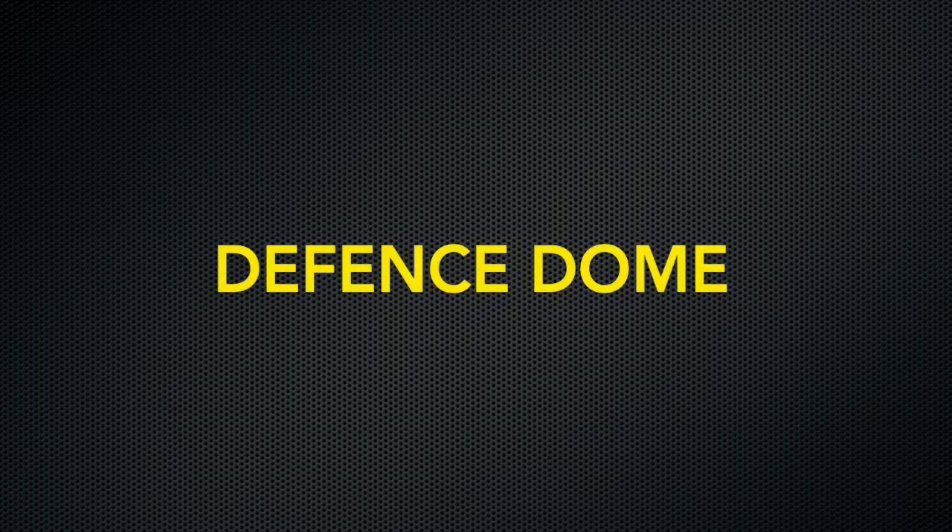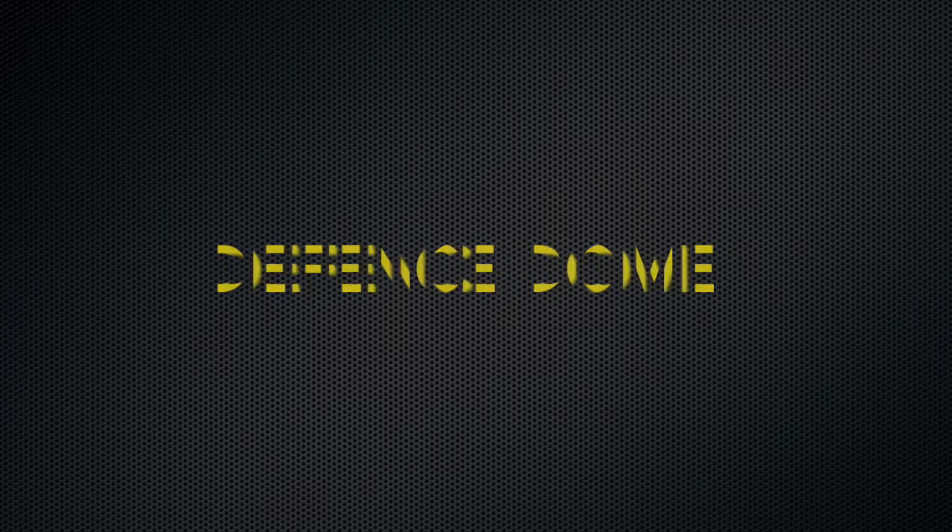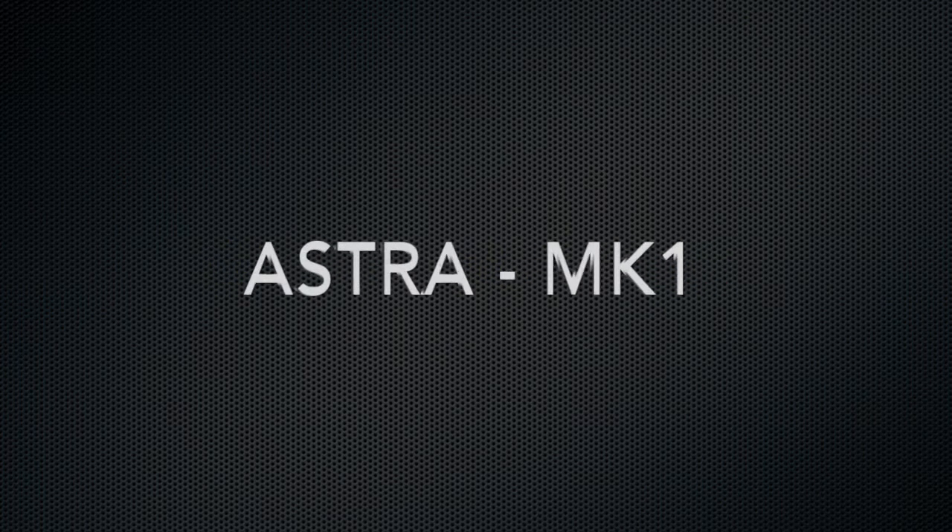Hello friends, today I am going to give you some spine-chilling facts on Astra MK1. Before that, let's see a small clipping on how Astra was launched.